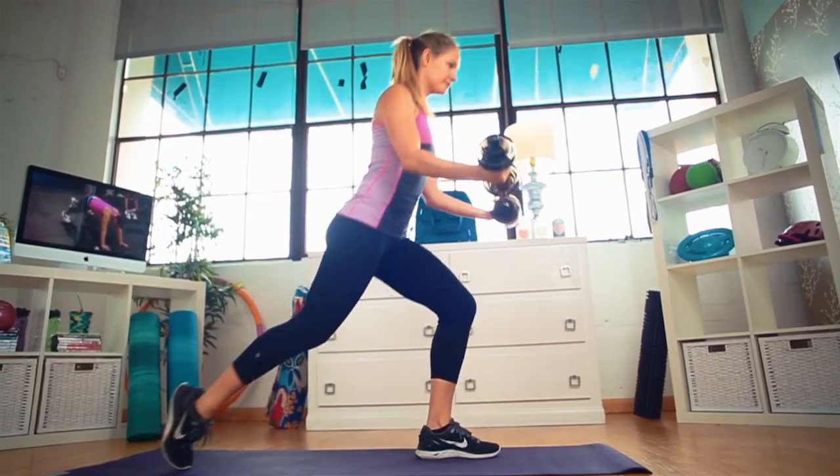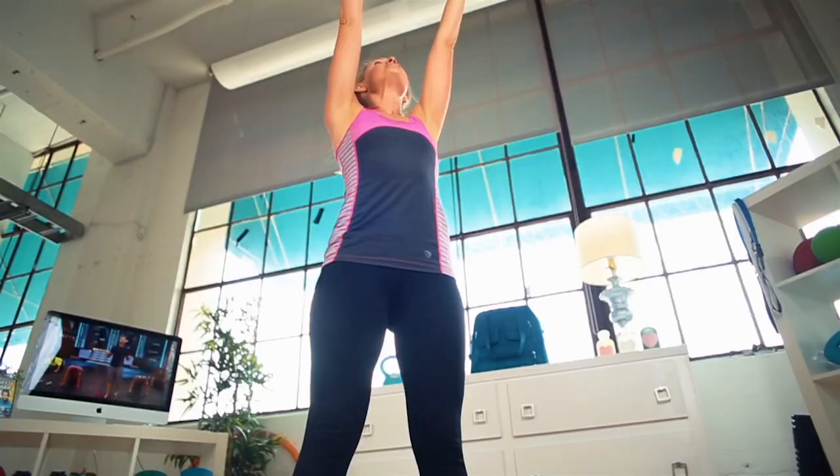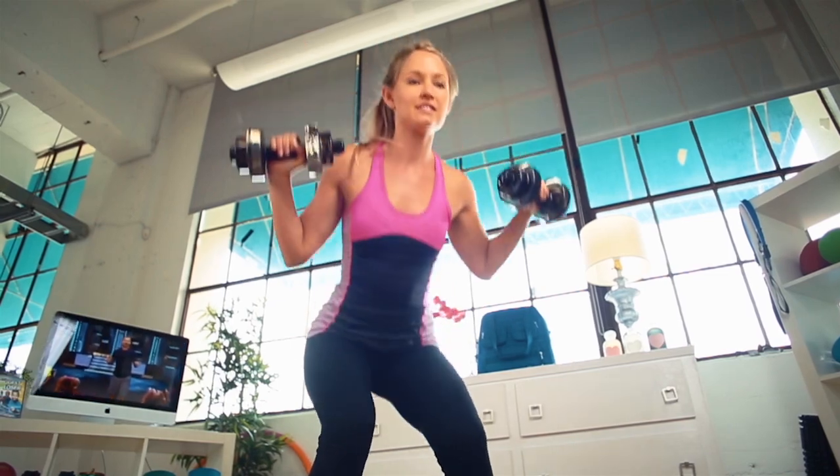To do this workout in your home, you're going to need a little bit of space — make sure you have enough room to get those burpees in — and then you need a challenging set of weights. They do have a section that asks for a medicine ball, but I was fine using my weights and got right through it.